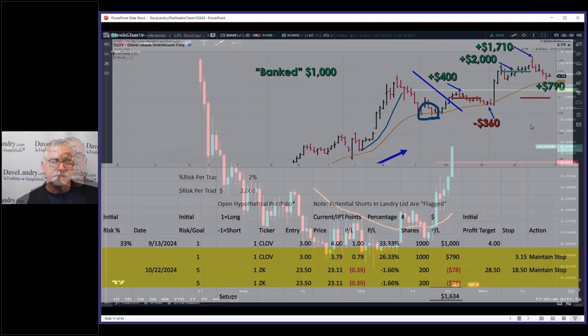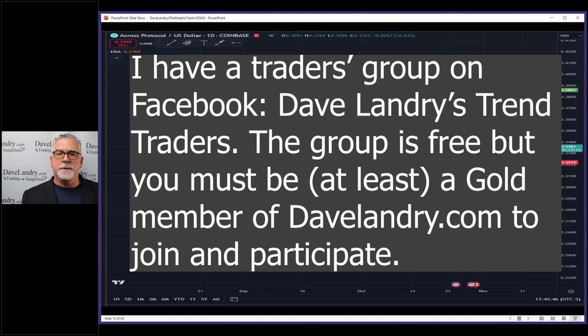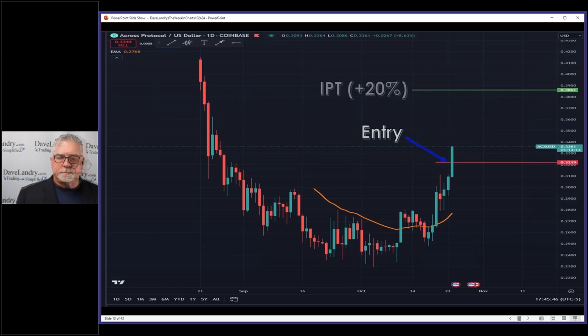I mentioned this one earlier on Facebook so I could talk about it tonight — I try not to talk about anything in the webinar I haven't mentioned before. The mystery chart I'll show ahead of time and that usually comes directly from my trading service. You can get the archives at DaveLine.com/archives. Next week is Halloween — I'm not sure if I'm going to do a show, so stay tuned.